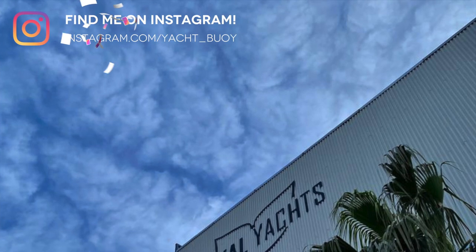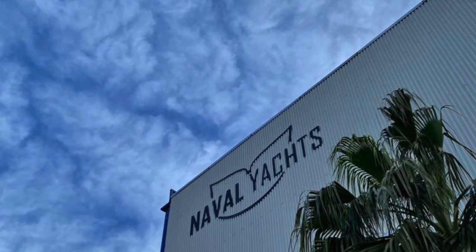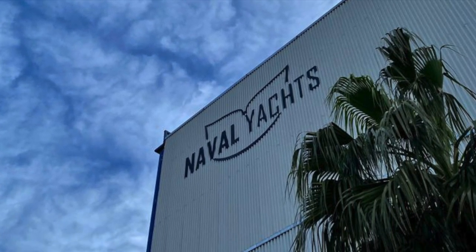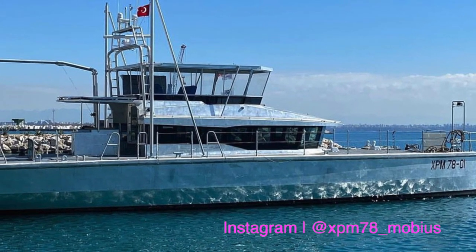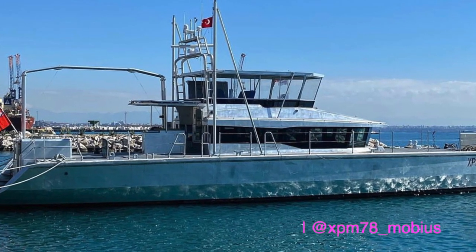The long-time seafaring and incredibly experienced owner of Vanguard is working with Naval Yachts, a highly skilled, family-owned boat-building business based in Antalya, Turkey. Naval Yachts launched hull number one, called Mobius, of the Extreme Passage Maker range in February 2021.